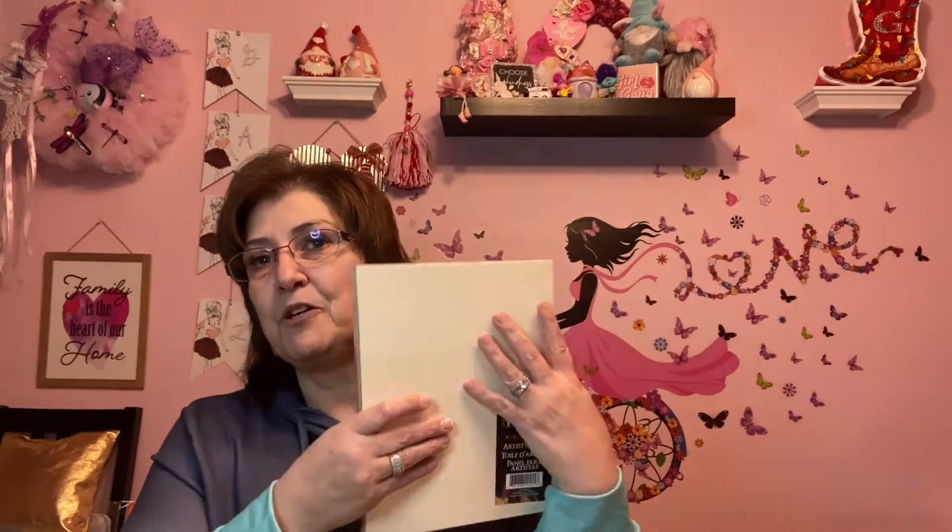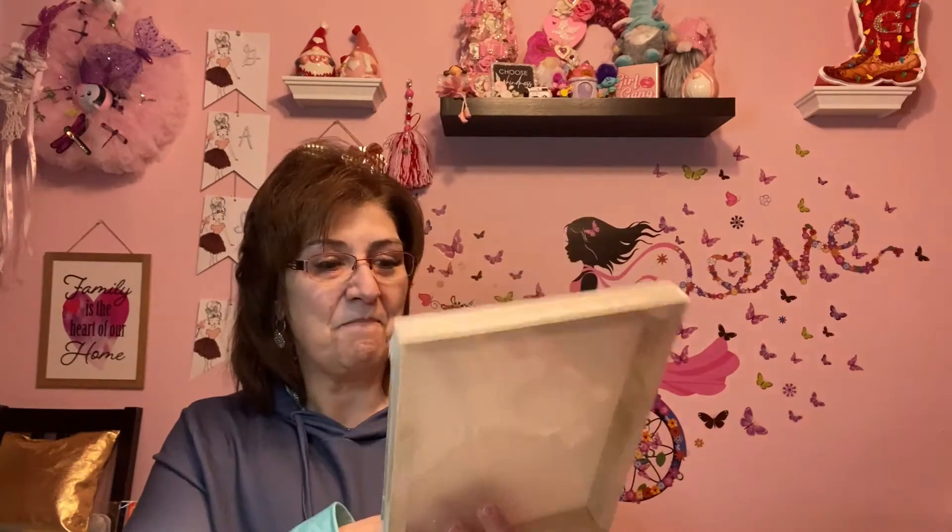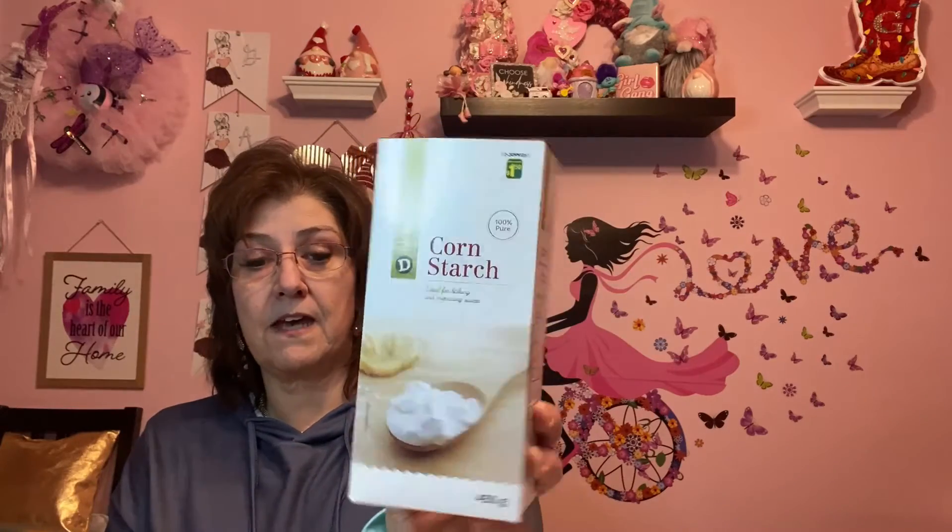I got myself an artist panel — just a little wooden panel. I'm going to mod podge something on it; I don't know what yet, but I just grabbed it to have on hand. I also got ten scrubbers for $1.25 — I like to wash my dishes with those. And I picked up gourmet cornstarch for $1.50 because I bake a lot and I like to stay ahead on supplies.